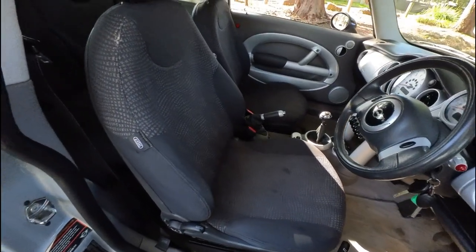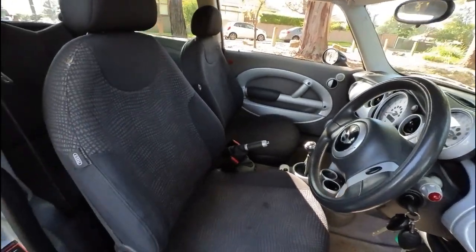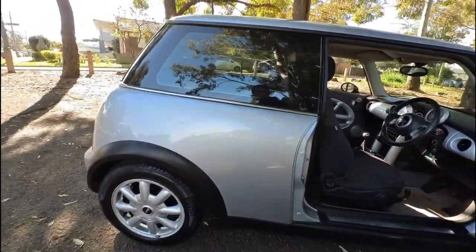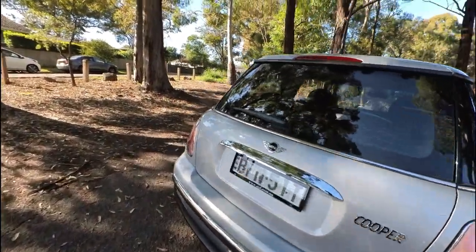Look at that interior — it's very basic, very plain. It's got a million keys with it, air conditioning, heating, run flat tyres, really gorgeous little car, Pirelli tyres, alloy wheels, and fold down rear seats.